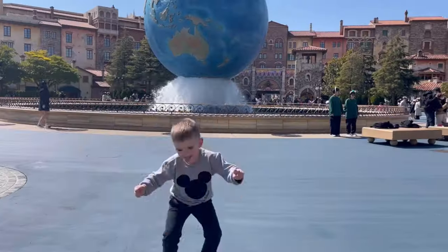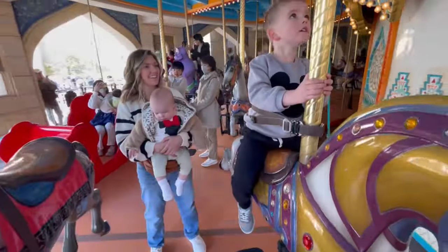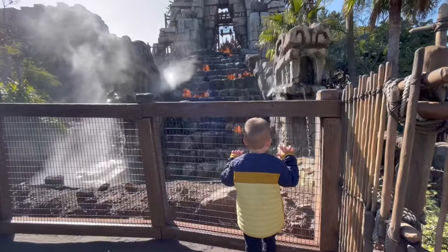We just wrapped up a 48-hour stay in Tokyo with our baby and toddler, and I want to share what we did with you. Welcome back to our channel where we share tips, tricks, and destination ideas when traveling with babies and toddlers.